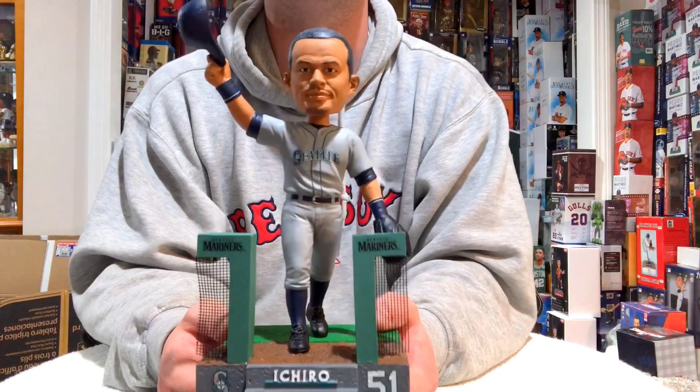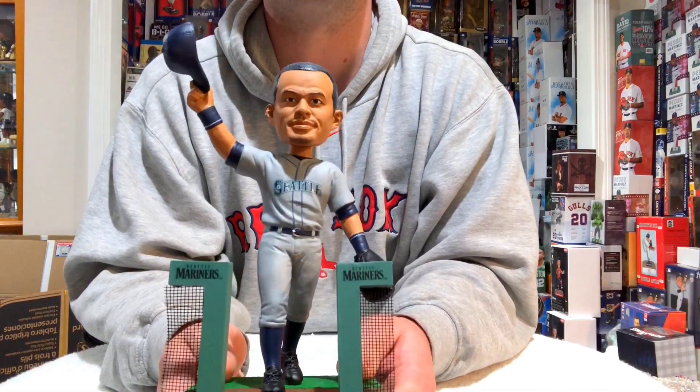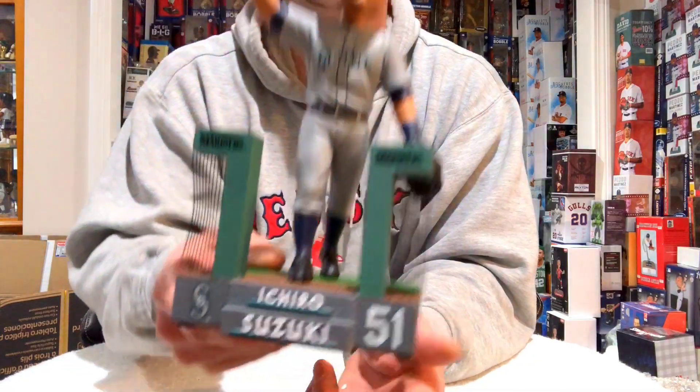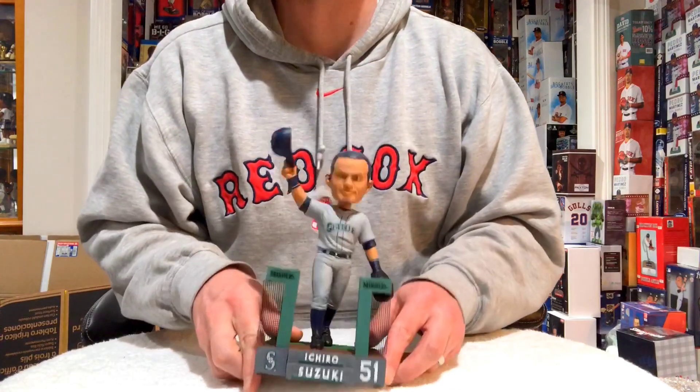You're going to want to get this before he enters the Hall of Fame, because you will not find this anywhere. FOCO will be sold out, but you'll find it on eBay for up toward a hundred, hundred and twenty dollars. People in Japan are going to want this thing so bad — Ichiro Suzuki farewell bobblehead, Seattle Mariners.